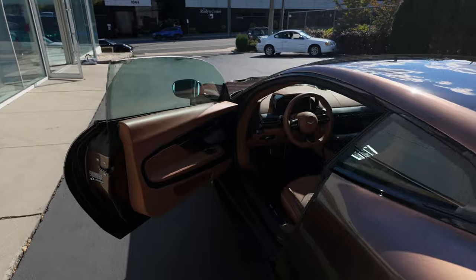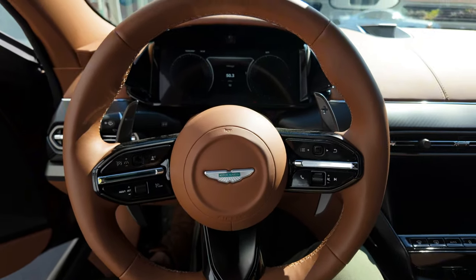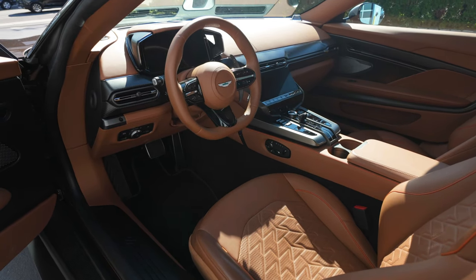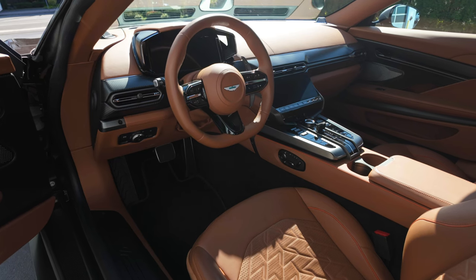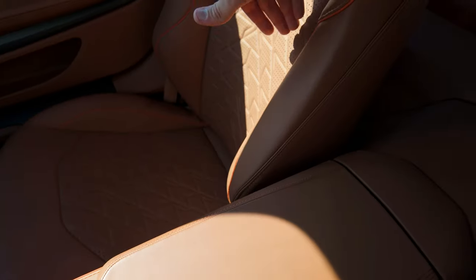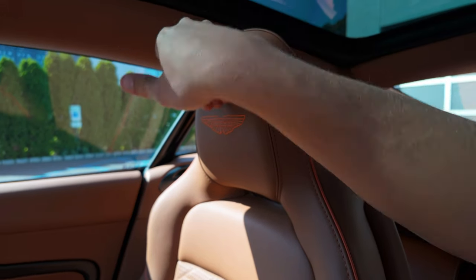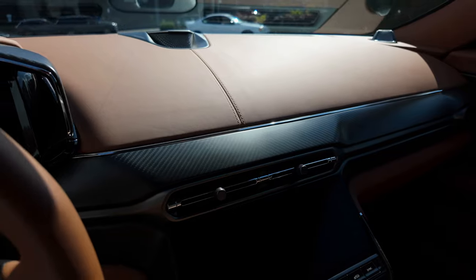We are now inside of the new Vanquish, and wow — that's all I have to say. Initial impression: the seats are extremely comfortable. They are wrapped in full leather with orange stitching running throughout, heated and ventilated. You have your Aston Martin crest embroidered on the headrest. There is plenty of carbon fiber in here as well.